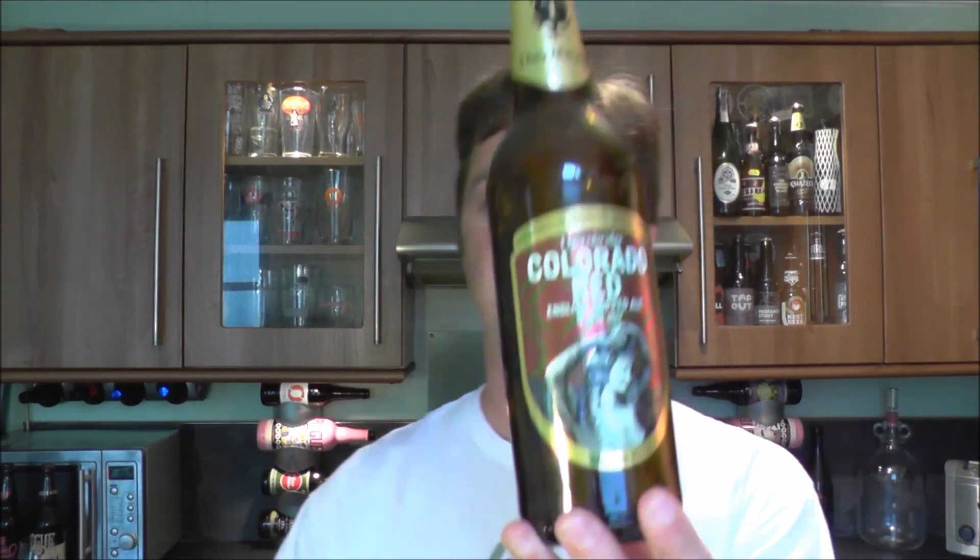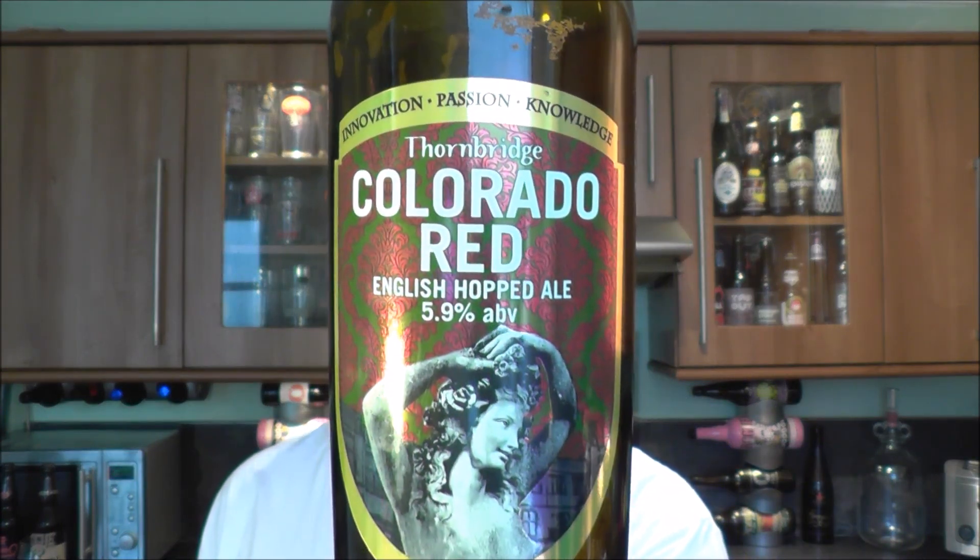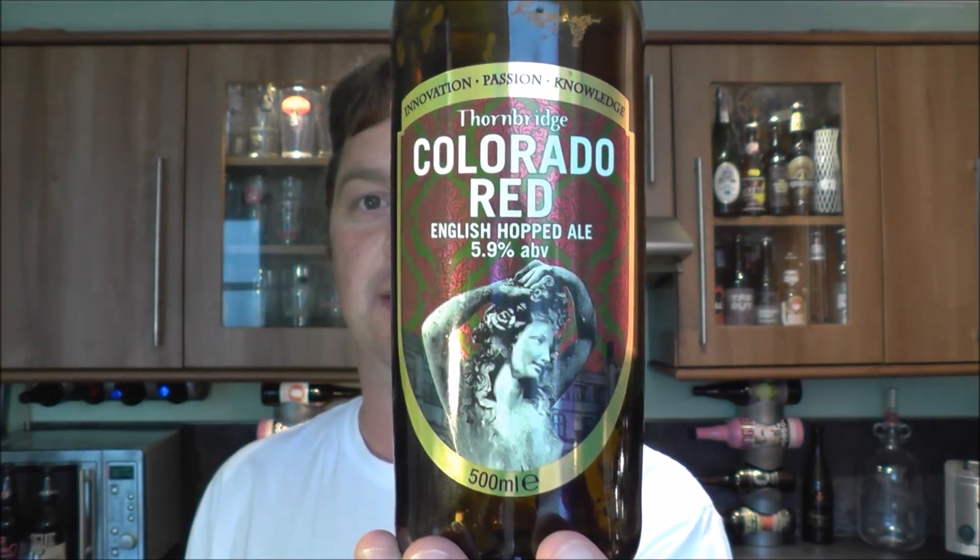Rating then. Thornbridge Colorado Red English Hopped Ale at 5.9% ABV with Odell Brewing Company — I like that enough to give it an 8 out of 10. It's an 8 out of 10 from Real Ale Craft Beer. Put your comments in the comments box, please subscribe to our daily beer reviews, and cheers.